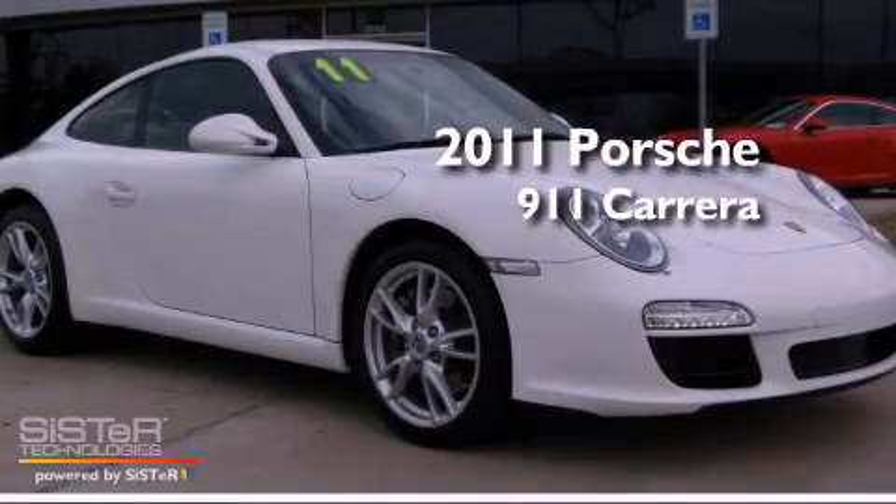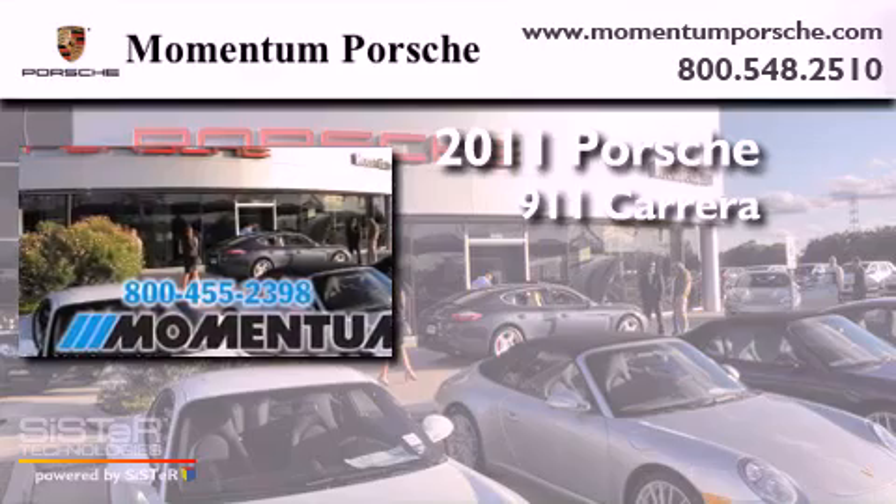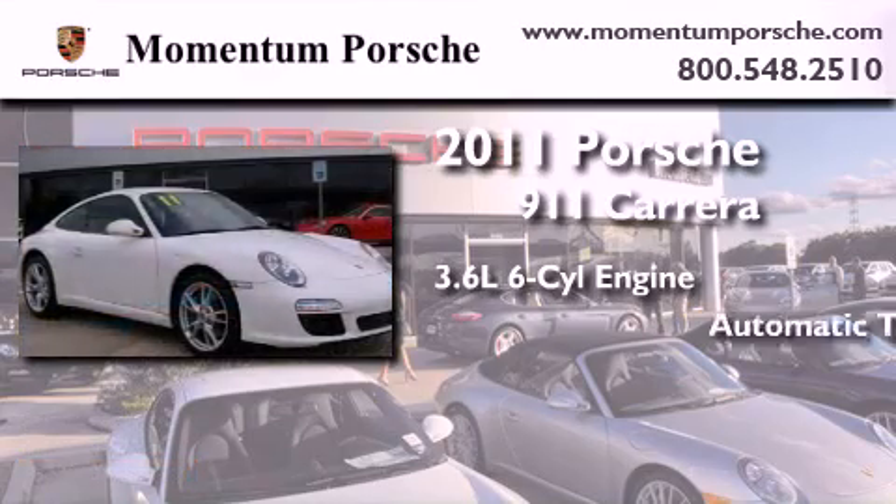This is a certified pre-owned 2011 Porsche 911 Carrera. It has a 3.6 liter 6-cylinder engine and an automatic transmission.